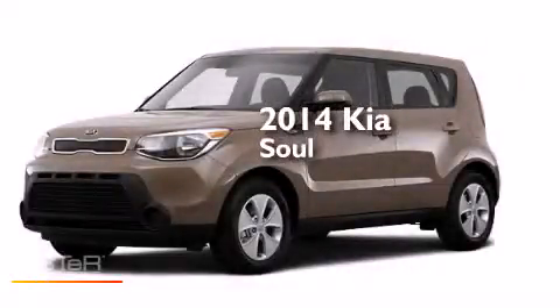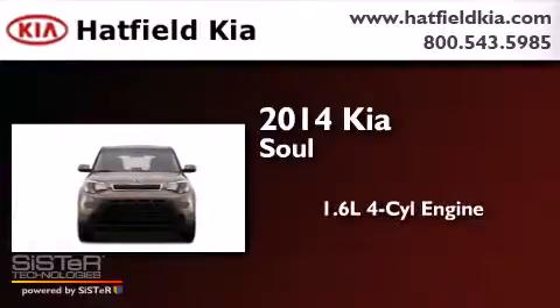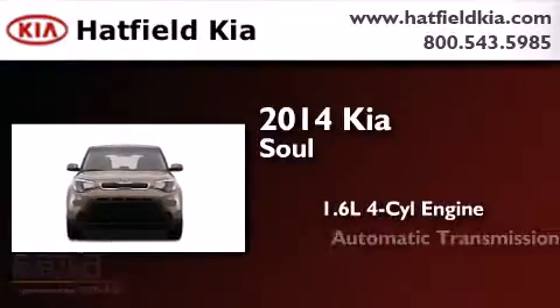This is a brand new 2014 Kia Soul. It features a 1.6-liter, 4-cylinder engine and an automatic transmission.